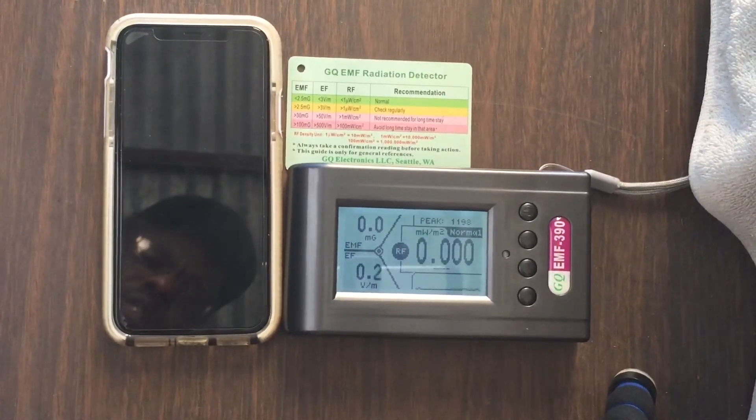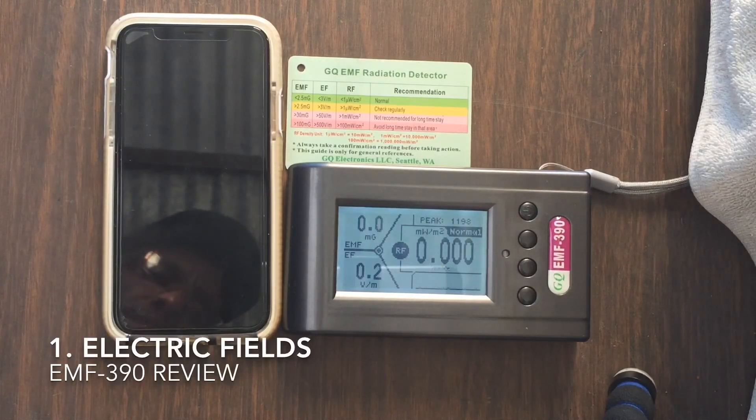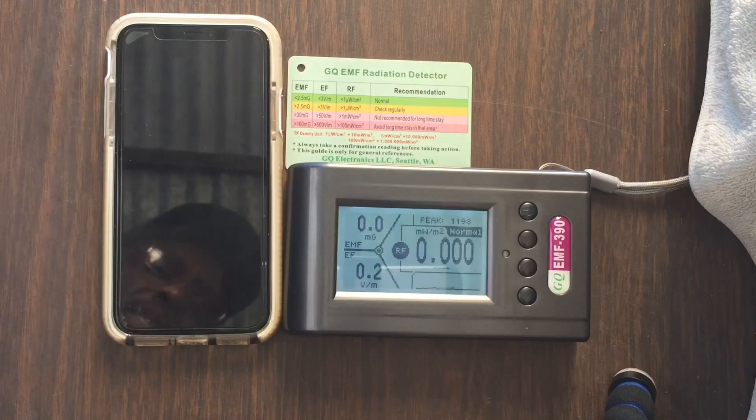Hey everybody, today I want to demonstrate the EMF 390, which is a really nice meter. It measures three different fields: first, electro-fields, which are electric current traveling through a conductor; electromagnetic fields, which is basically electromagnetic smog in the air; and radio frequencies, which are radio frequency fields traveling wirelessly.